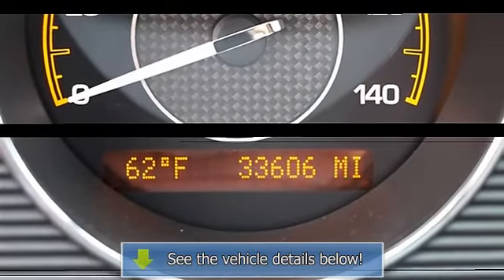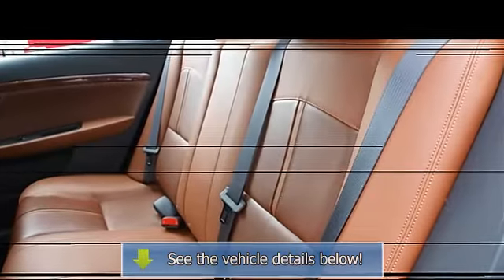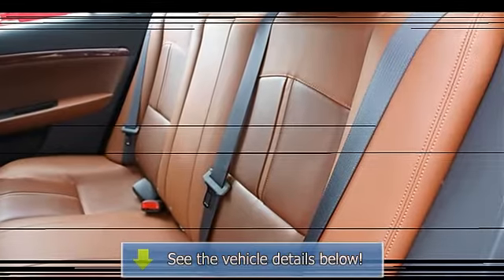Second-row bench seat, auxiliary power outlet, adjustable steering wheel, steering wheel audio controls, trip computer, power windows, child safety locks, power door locks, keyless entry, remote trunk release, cruise control.